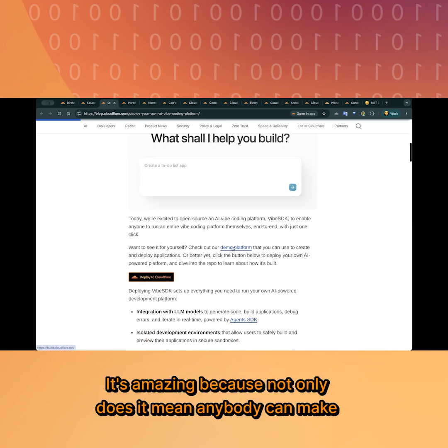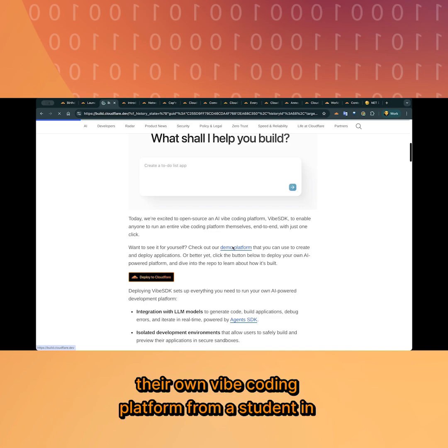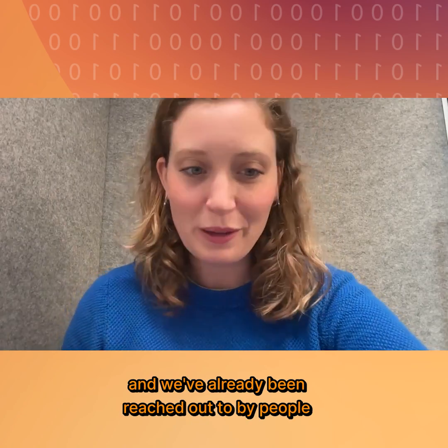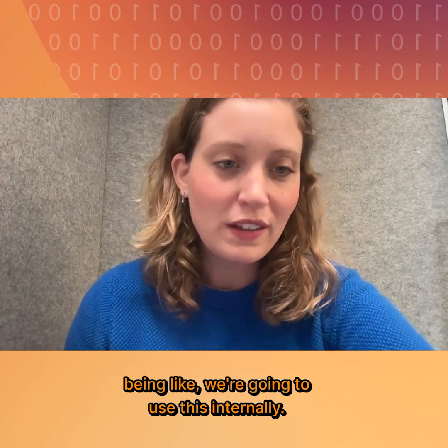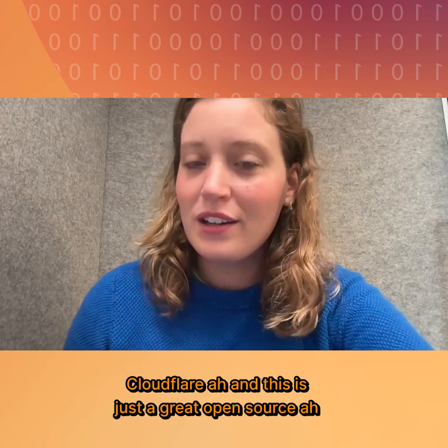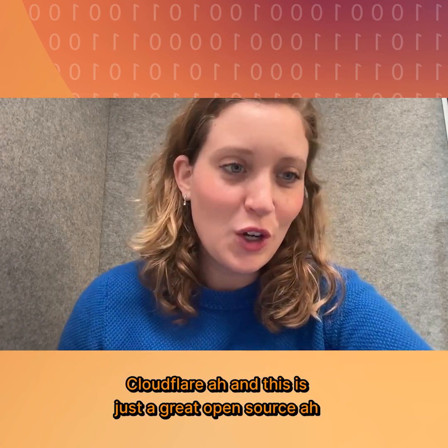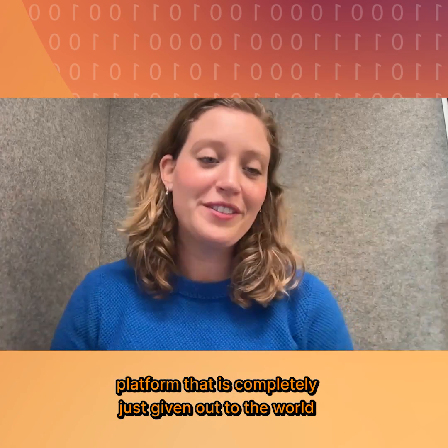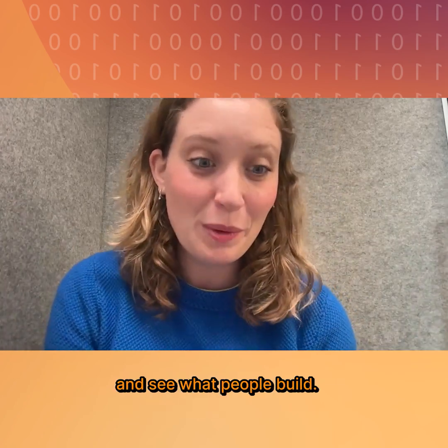It's amazing because not only does it mean anybody can make their own vibe coding platform — from a student in their dorm room to internal teams at different companies. We've already been reached out to by people saying they're going to use this internally. We're already using Cloudflare, and this is just a great open-source platform that's completely given out to the world — to see what people build.